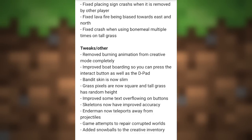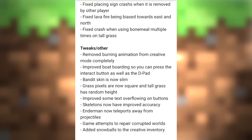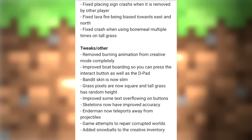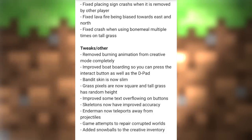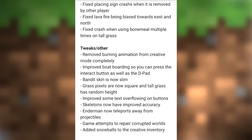The tweaks include: removing the burning animation from creative mode completely, so if you fly into a pit of lava you won't catch fire; improved boat boarding so you can press the interact button as well as the d-pad; the banded skin is now slim; grass pixels are now square; tall grass has a randomized height; and improved some text overflowing on buttons — text was coming off the craft button in the crafting menu.